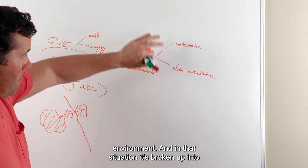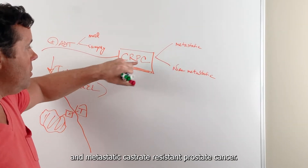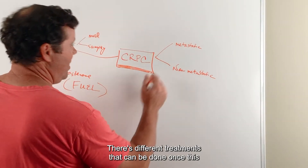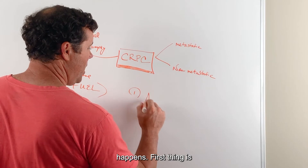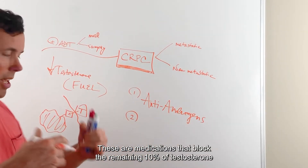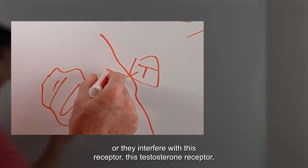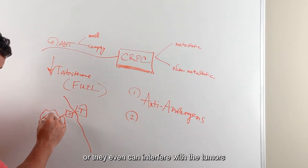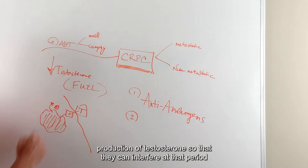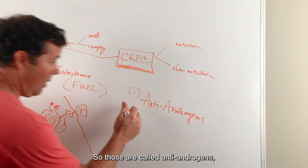In that situation, it's broken up into non-metastatic castrate-resistant prostate cancer and metastatic castrate-resistant prostate cancer. There are different treatments that can be done once this happens. First, you can add medications called anti-androgens, which block the remaining 10% of testosterone production from the adrenal, or they interfere with the testosterone receptor, or they interfere with the tumor's own production of testosterone.